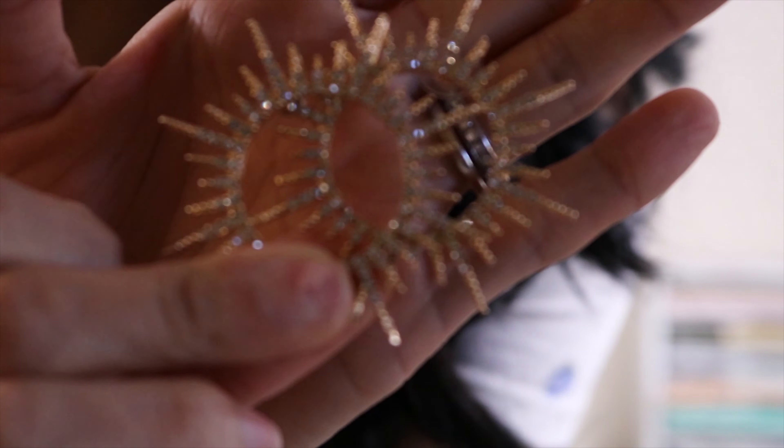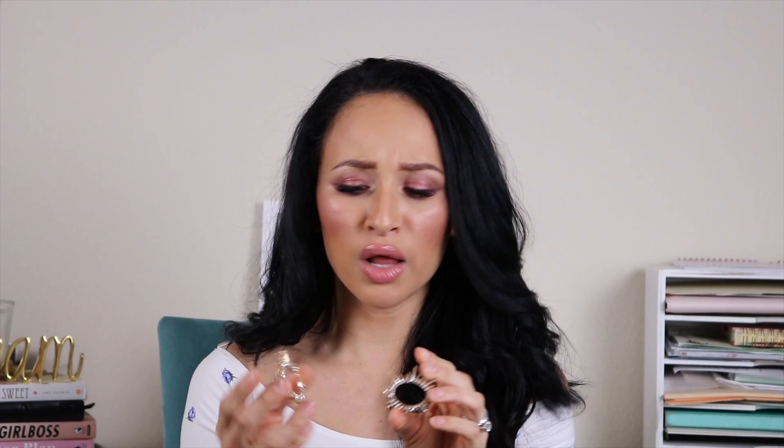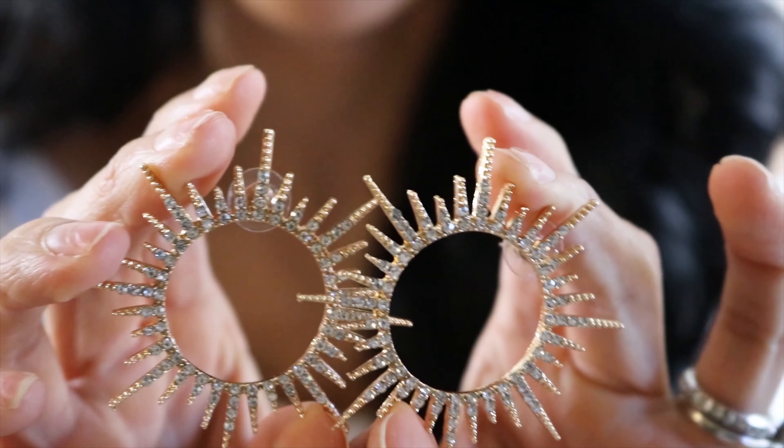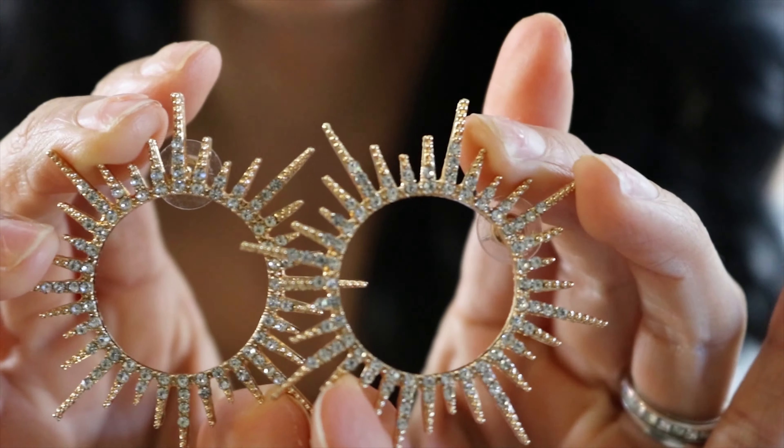Anyway, just wanted to give some background on the website. Now let's jump into the items. I'm going to start with the accessories, then move on to the shoes, and lastly the clothing. I bought maybe five pairs of earrings. The first ones are these studded little star earrings - great quality actually, I was surprised. The gold is not that super cheap fake gold.